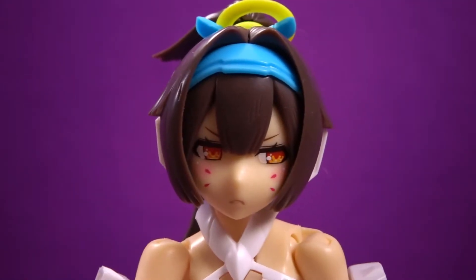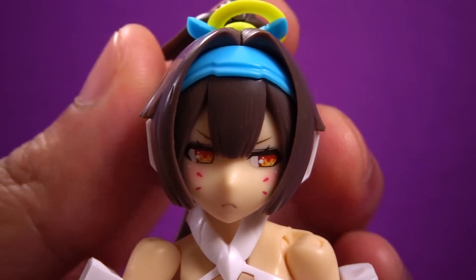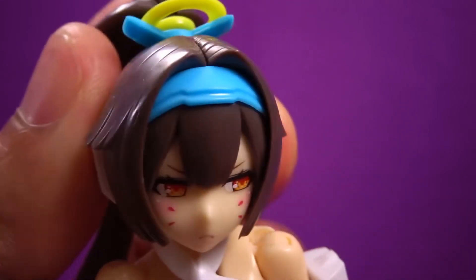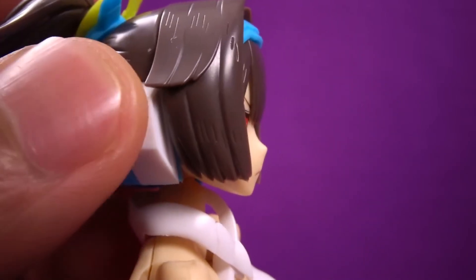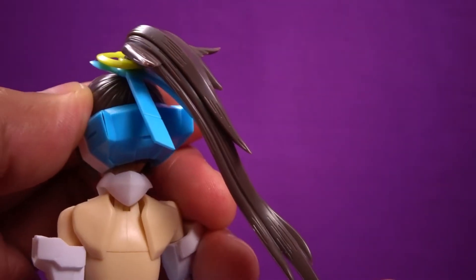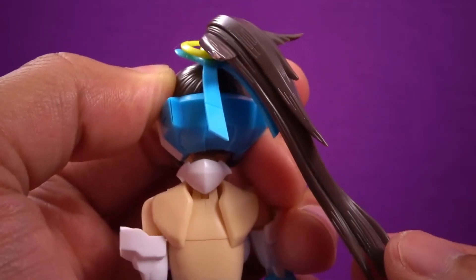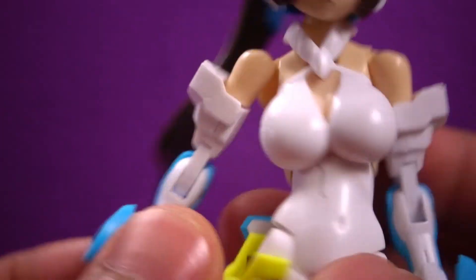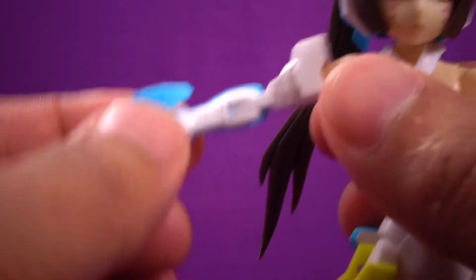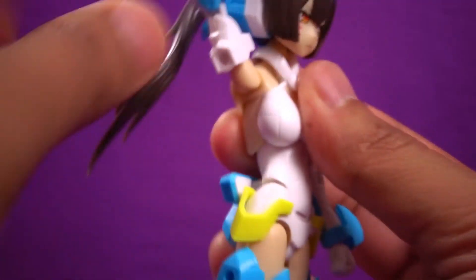Let's take a look at her articulation, starting with her head. We got left and right, side to side, down and up, and her super secret bedroom technique. Her hair does move up and down and side to side, and the ribbon has a little bit of articulation. One of my favorite assets is her armor — the arm does move up, but it likes to come out. We do get a rotation as well.